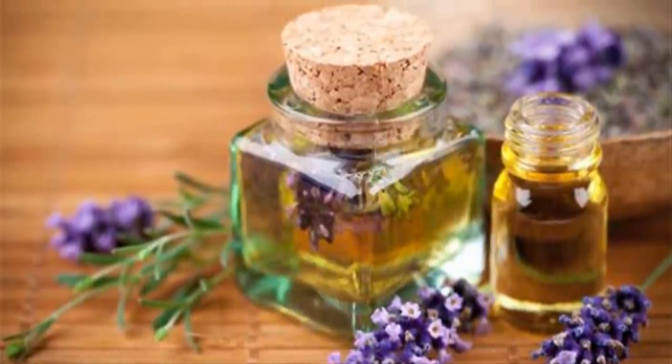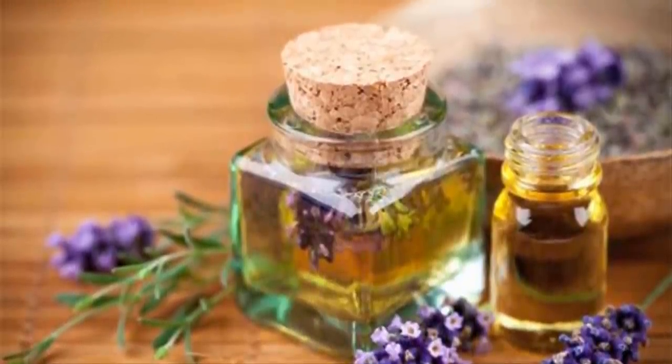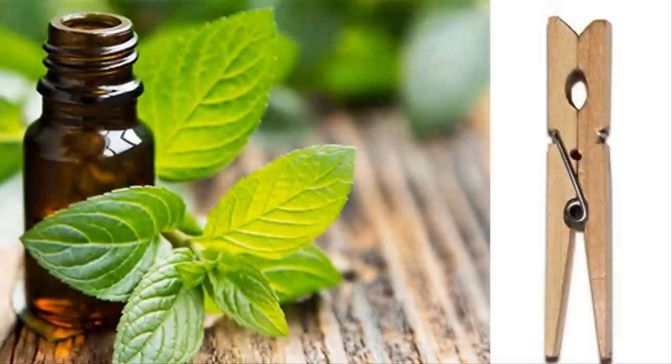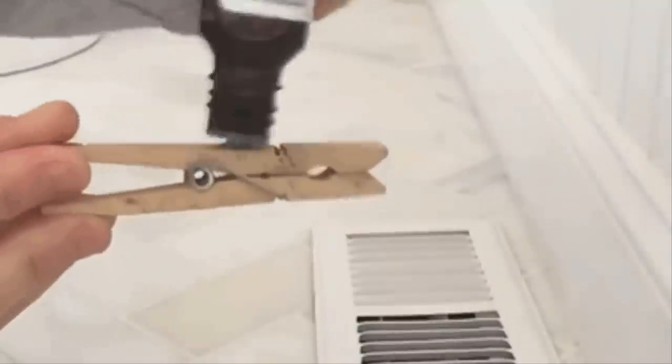This DIY all-natural air freshener will prevent you from having to plug your nose while you step into that foul-smelling bathroom or car ever again. Best of all, it's easy to make and you've probably already got the ingredients in your home. First, you'll need a small bottle of essential oil and a spare clothespin. Be sure to choose a scent that you really like — maybe something like lavender or chamomile — that you think will help mask the odors you normally encounter.